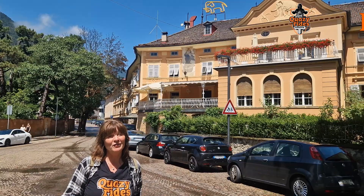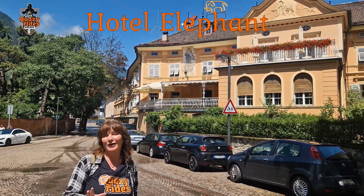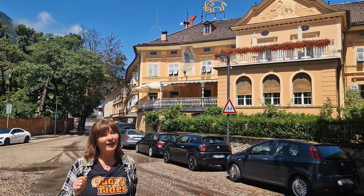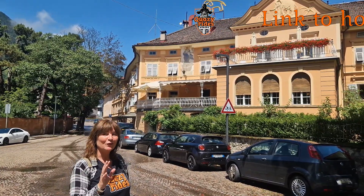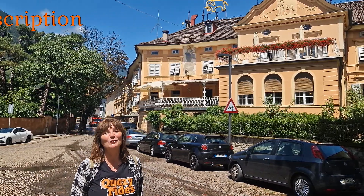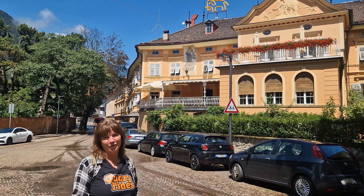Our first recommendation is also featured in the video on what to do in Bressanone, to make your stay here even more fun. This Hotel Elefant has pictures of elephants everywhere, and if you want to know why, watch that video on what to do in Bressanone, which will be in the middle of your screen after this video.